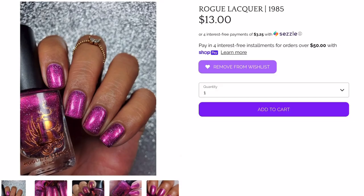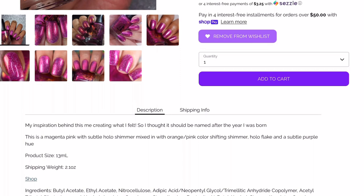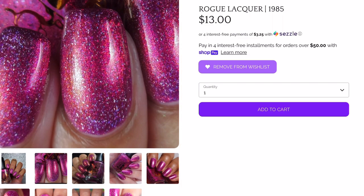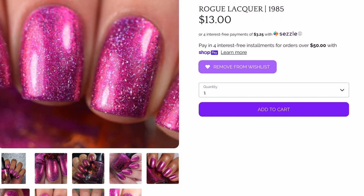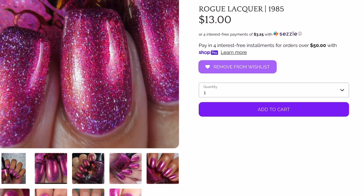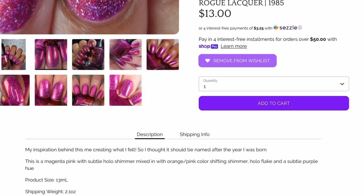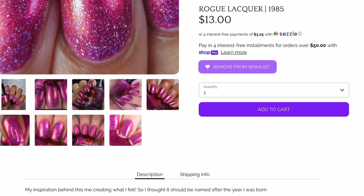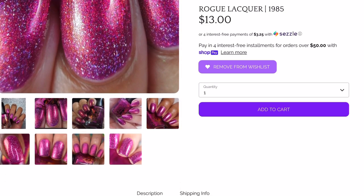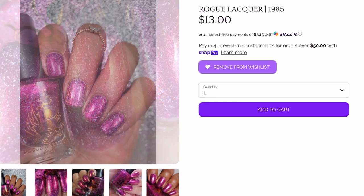Second is A Rogue Lacquer — '1985,' $13, no cap. I've been swatching for A Rogue Lacquer on and off and didn't get this one to swatch, but I keep staring at it. I'm not a pink polish lover by any means, but something about this shade is drawing me in. It's a magenta pink with subtle holo shimmer mixed with orange-pink color-shifting shimmer and holo flakes in a subtle purple hue — that purple hue is what's getting me. The maker named it after the year she was born. I might get it.